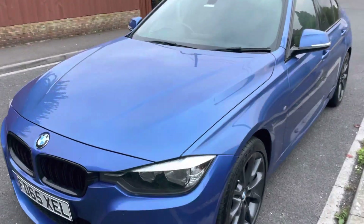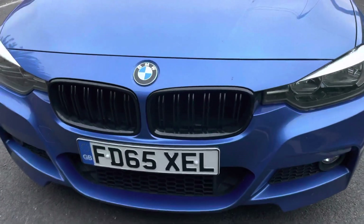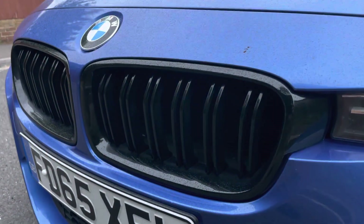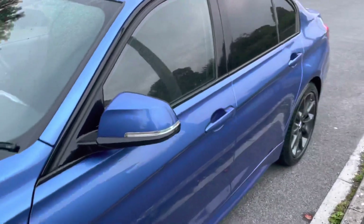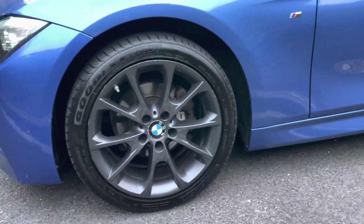Obviously being a BMW diesel it can eat up the miles, but it's in a really nice condition throughout. Had a little drizzle so it's not going to aid the video. Nice gloss black kidney grills looking good. Stone chip wise there are a few little marks — very small in comparison to my finger, nothing too dramatic, but very good.